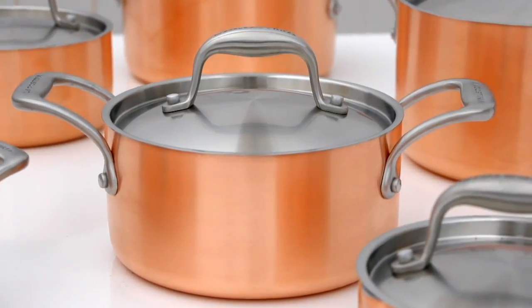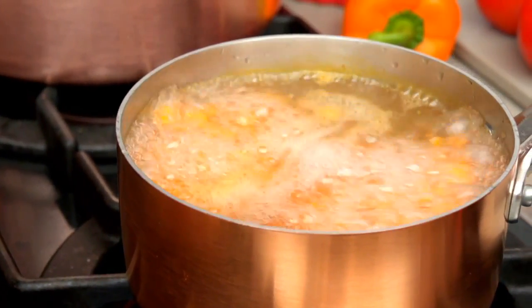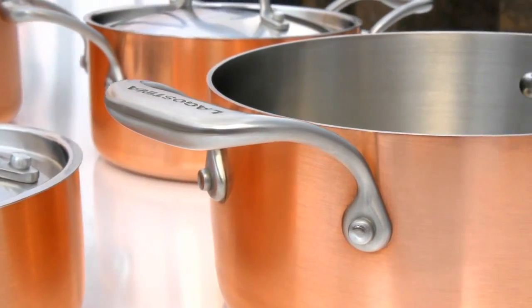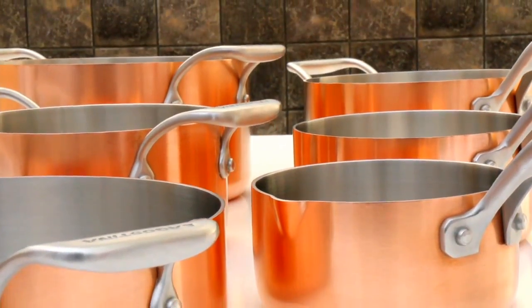All pieces feature 1810 stainless steel precision fit lids to seal in heat, moisture and flavor, as well as riveted stainless steel hollow cast handles for an ergonomic and cooler grip.